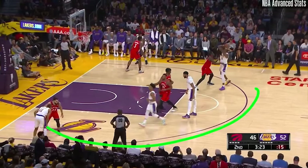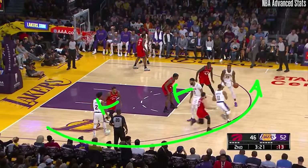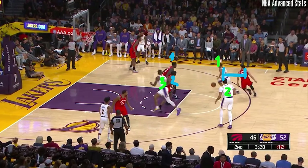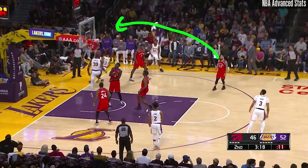The Lakers ran Avery Bradley from the corner past a first screen and a second one, so that when he gets the ball on the handoff, Bradley has the angle on his defender and it's now a 3-on-2 situation. Siakam has to get up on him, but then the second defender has to make a decision — drop down with Howard or leave Anthony Davis open for the 3. He chooses the latter, which opens up the lob and the strong finish on this alley-oop.